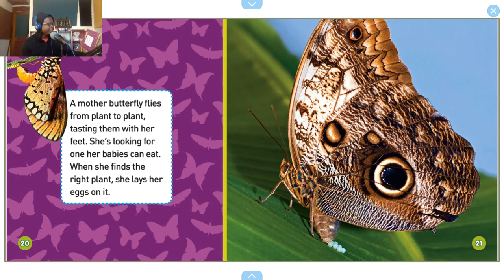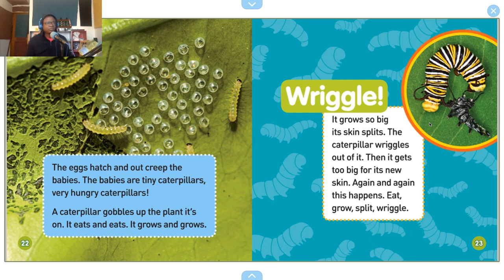A mother butterfly flies from plant to plant, tasting them with her feet. She's looking for one her babies can eat. When she finds the right plant, she lays her eggs on it. The eggs hatch and out creep the babies — tiny caterpillars, very hungry caterpillars. A caterpillar gobbles up the plant it's on. It eats and eats, it grows and grows.